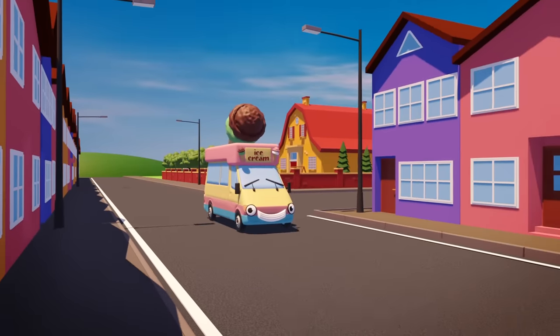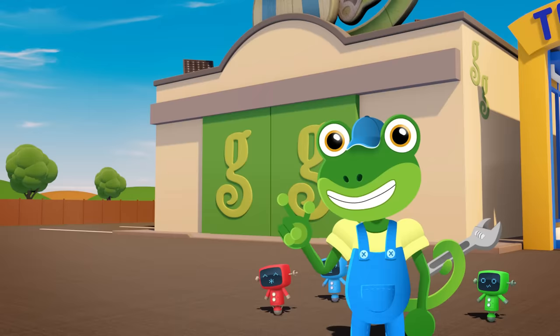Hooray! Vicky the ice cream van's on her way to my garage! Vicky's got the best selection of ice creams and ice lollies in town!